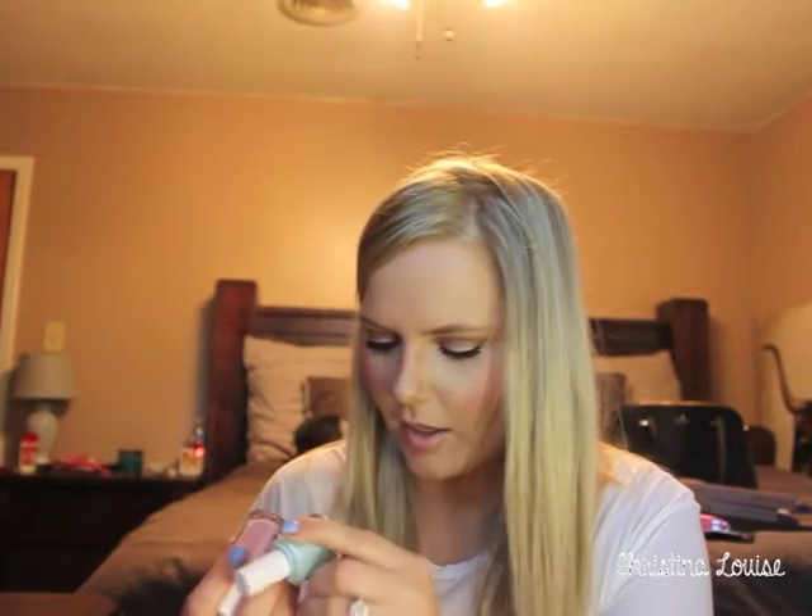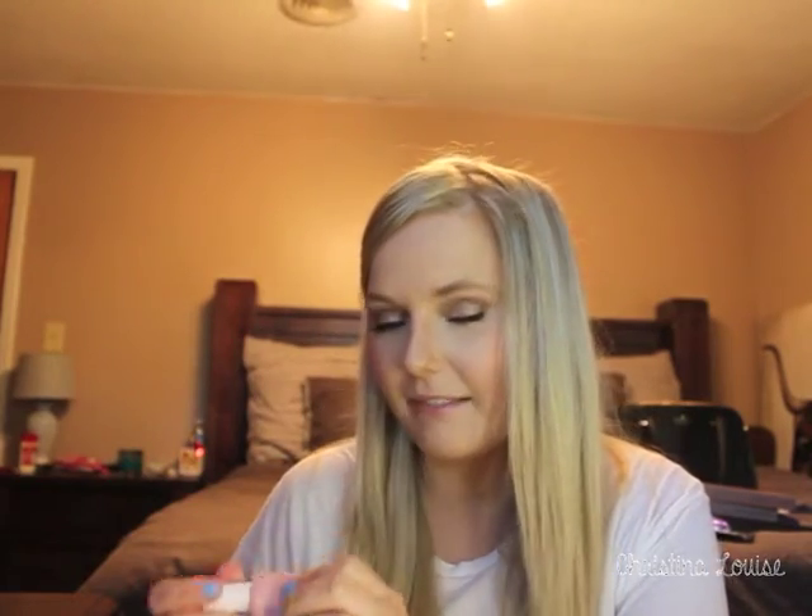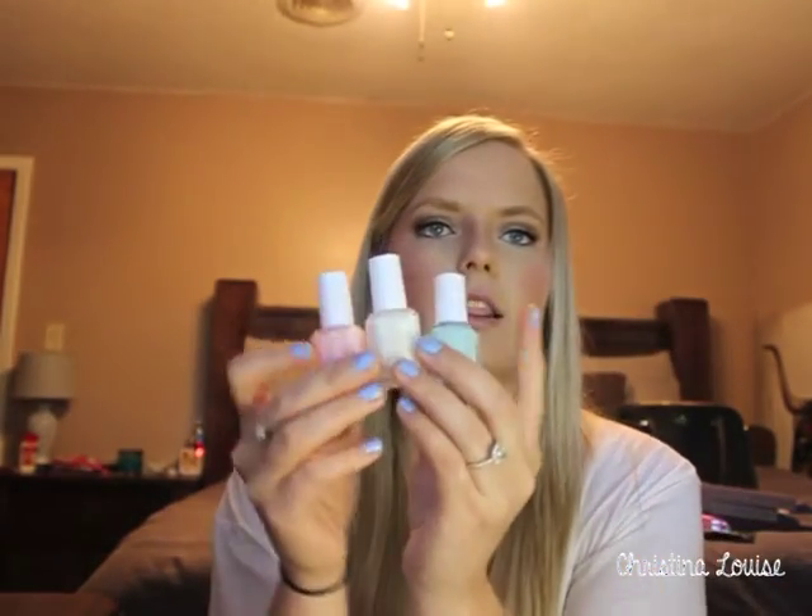Last but not least, some Essie nail polishes. I got Private Weekend, a really nice white — summer's over but I'll still rock it. I also got Mint Candy Apple — I got it painted at the nail salon and fell in love. It doesn't look as great in the bottle but on your nails it's gorgeous. And finally, Tying the Naughty, a nice light pink. All three look great together. I love Essie — I like OPI too but I prefer Essie.